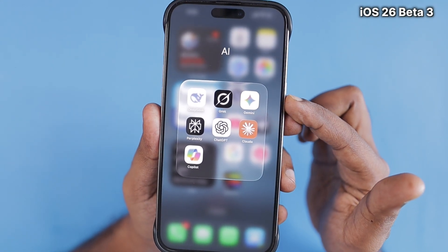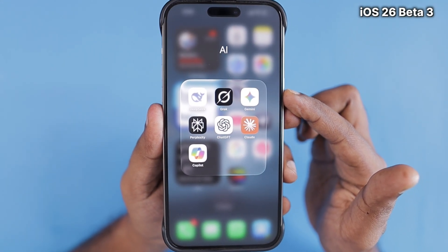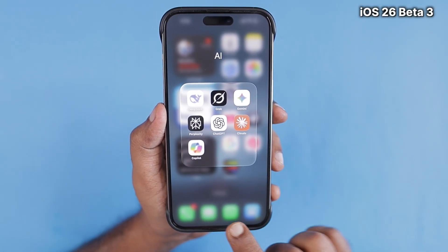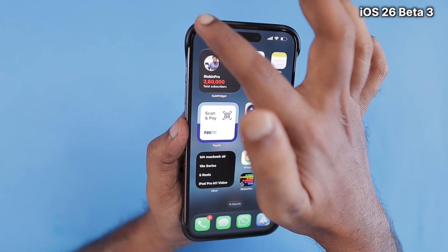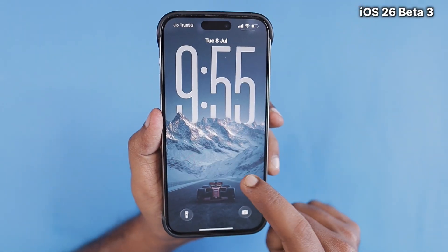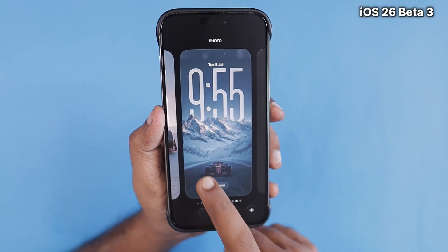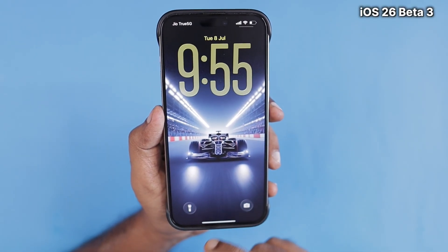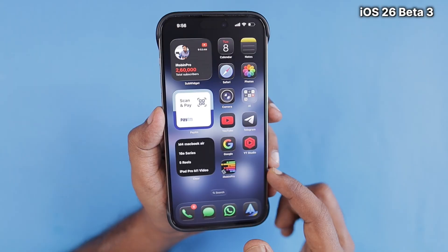Here you can see that when opening folders within the app navigation area, it looks more like frosted glass instead of liquid glass. The reflections are still there — whatever the wallpaper or background, nearby icons show their reflections perfectly, just like we saw in iOS 26 Beta 1.